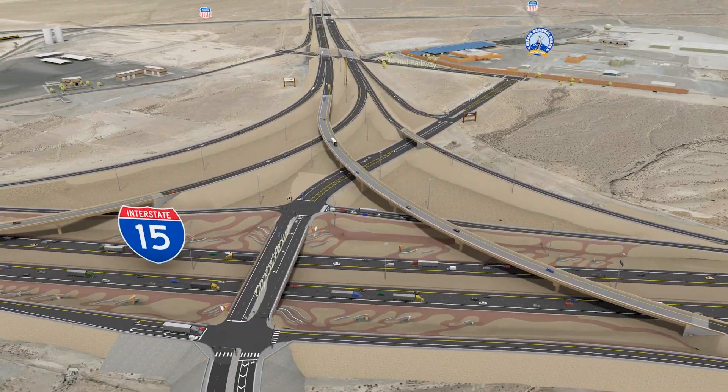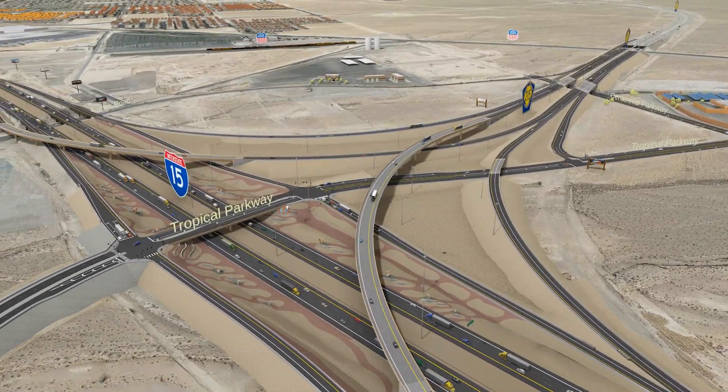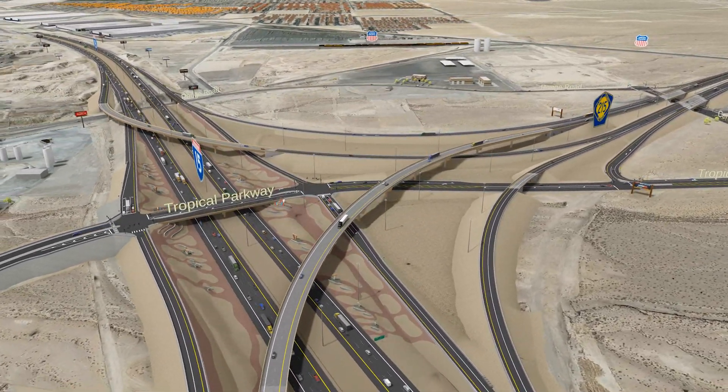The I-15 North Corridor Phase 4 Project will improve traffic flow and safety for the traveling public, as well as access to surrounding businesses and roads.